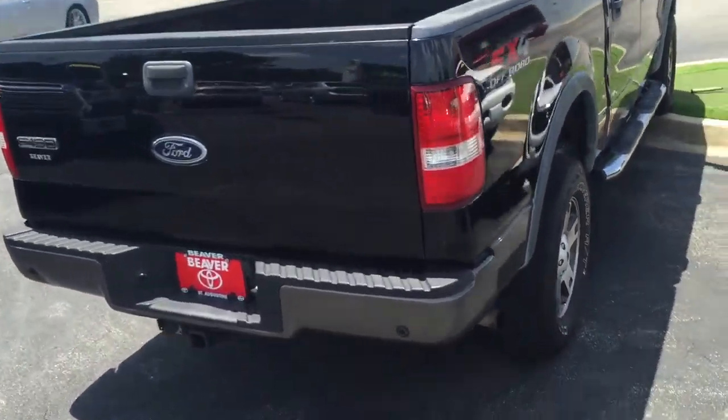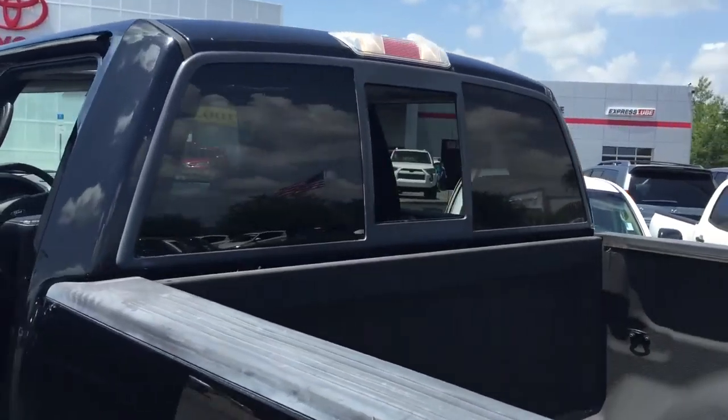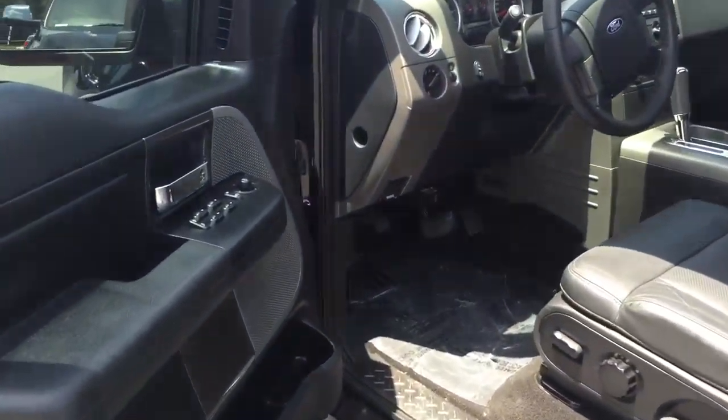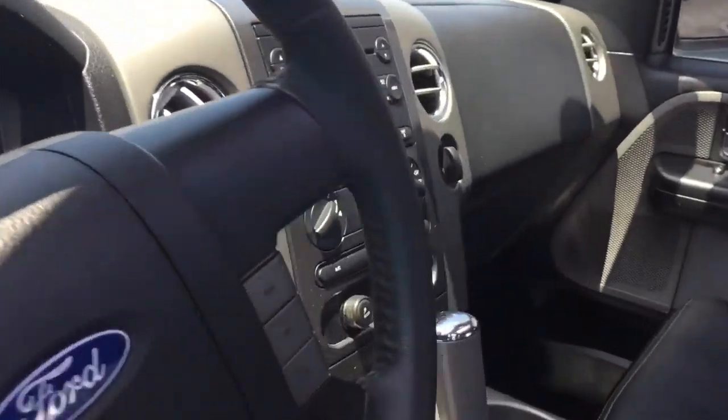Got a spray-in bed liner back here with your full-size bed. That back glass right there is powered — you just hit a button on the inside and it opens right up. Black leather interiors in mint condition. This car has definitely been taken care of. Powered windows, power locks, power seats, cruise control, and the AC blows super cold.